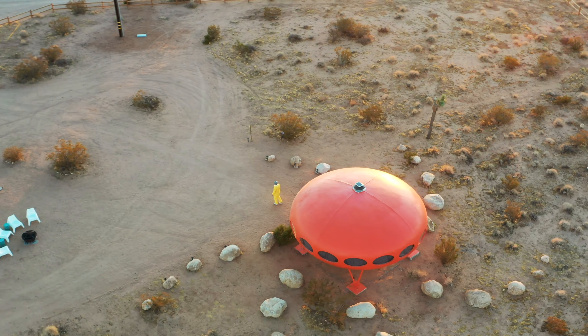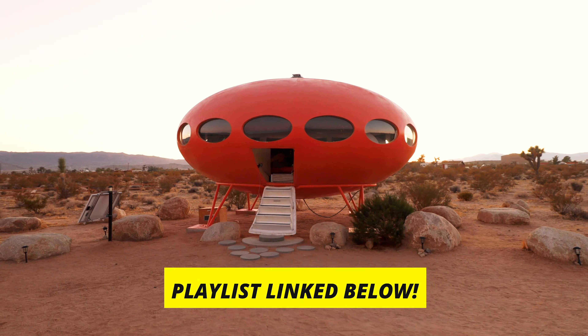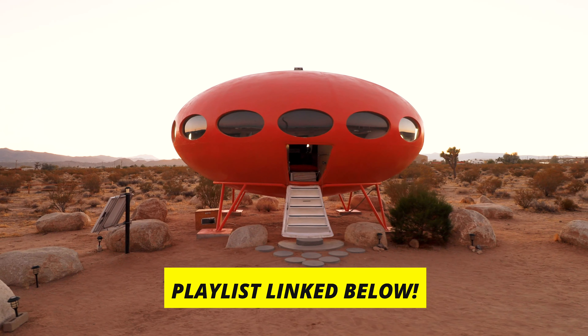Thanks so much for checking out my video, guys. I hope you enjoyed touring this incredibly unique Airbnb with me. Don't forget to like and subscribe, check out my playlist linked down below, and I'll see you next time.